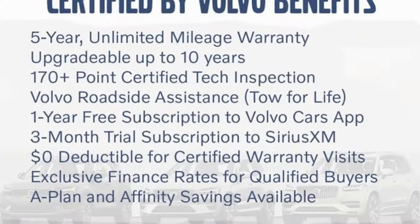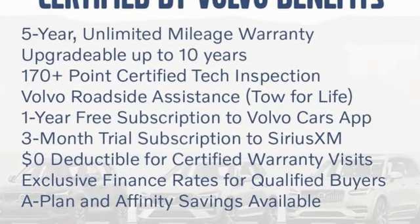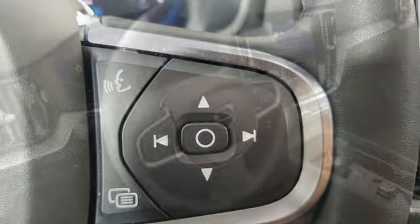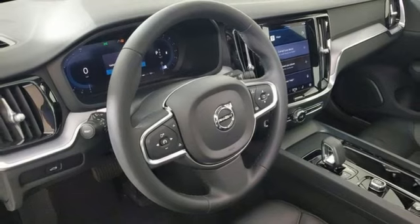It comes with the features you need and better yet, want: rear parking sensors, Wi-Fi hotspot, dual zone climate control, and streaming audio.